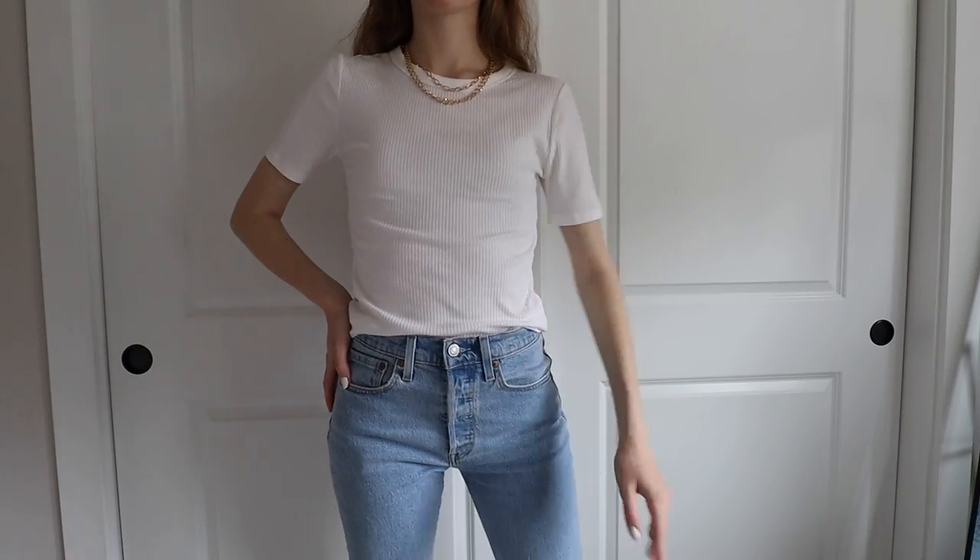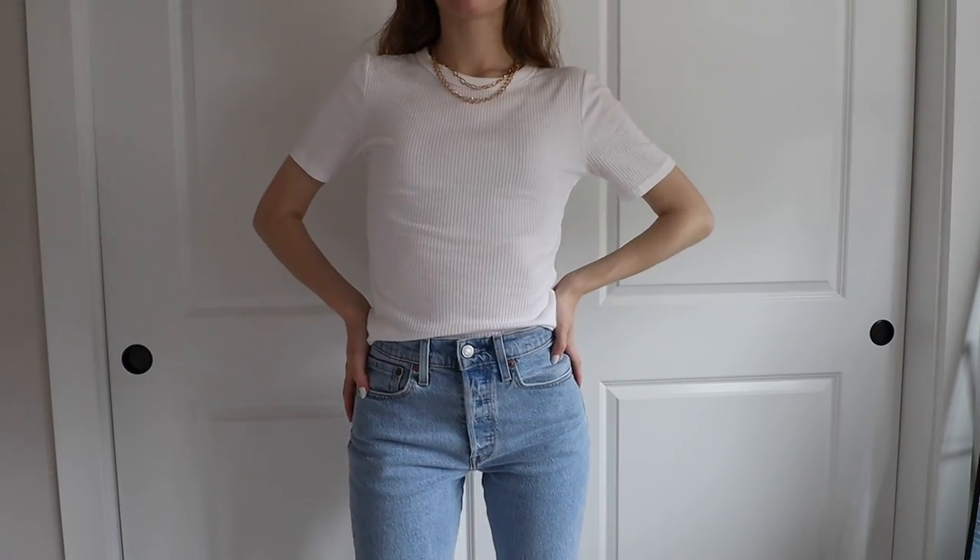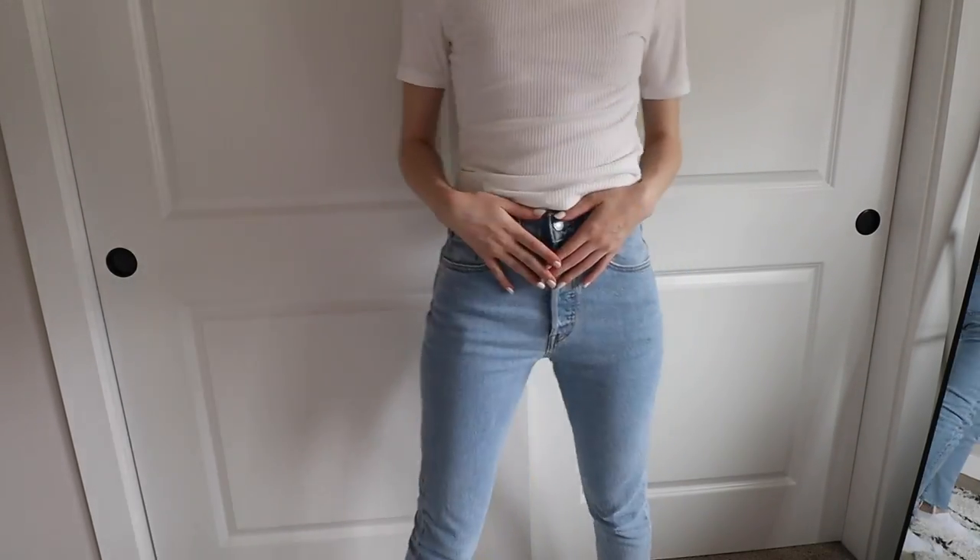Now let's move on to the outfit — and yes, I have my coffee. The clean girl look is more simplistic with a lot of basic pieces and neutral tones, which is right up my alley. I'm starting with a white ribbed basic t-shirt from Target's A New Day collection — I like that the neckline is a little higher than usual. My jeans are Levi's 501 Skinny Jeans, which are my favorite. No complaints there.